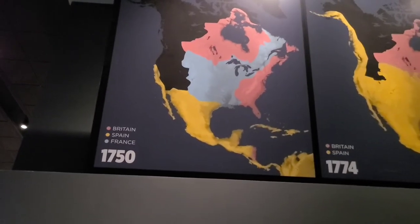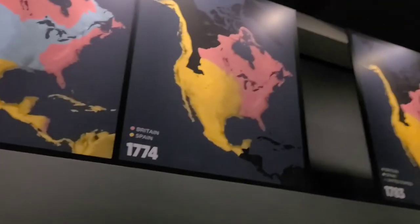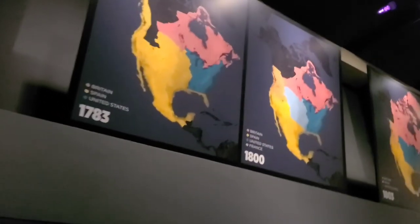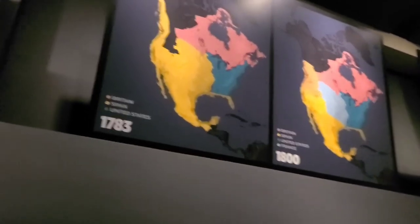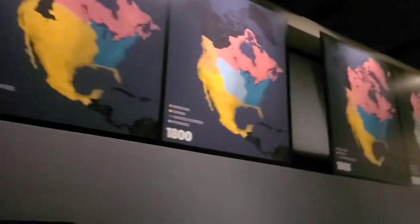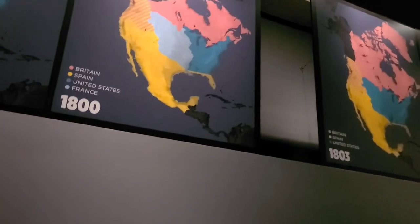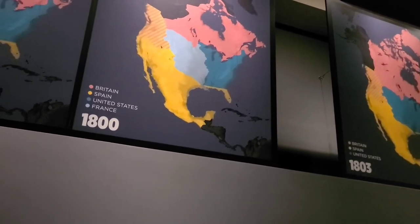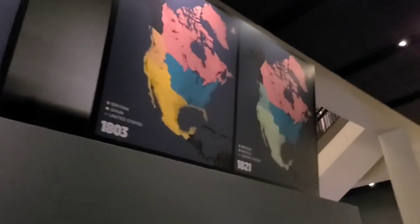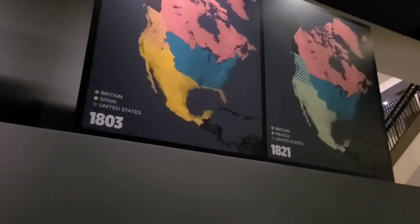In 1750 you had British, Spanish, and French influence. Then by 1774 the French were out, and in 1783 it was still Spanish but the United States was a presence. By the 1800s the French were back but only on the edge. Then in 1803, with the Louisiana Purchase, the United States purchased what is now the northern part of Texas.